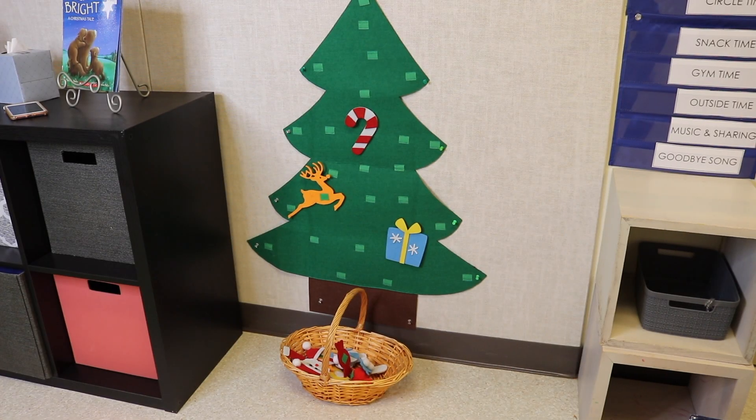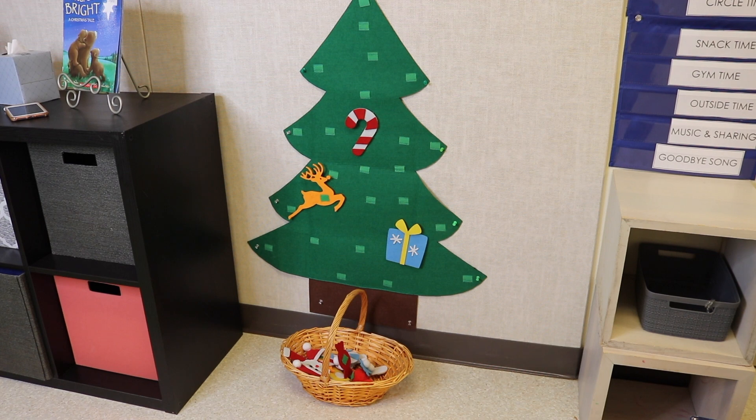Another fun activity is putting the ornaments on this felt tree. This was something I purchased on Amazon a couple of years ago, and I am so impressed with the quality of it because it comes with all those little ornaments that have Velcro backings — you just simply stick them onto the Velcro on the tree. They just love pulling them off and putting them back on over and over again, and it's held up beautifully for the last three years.